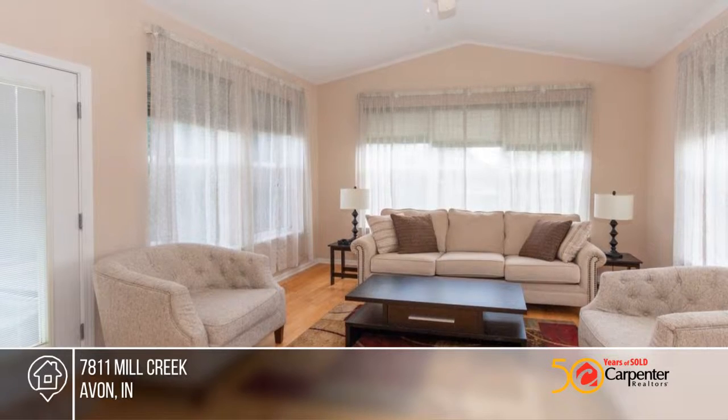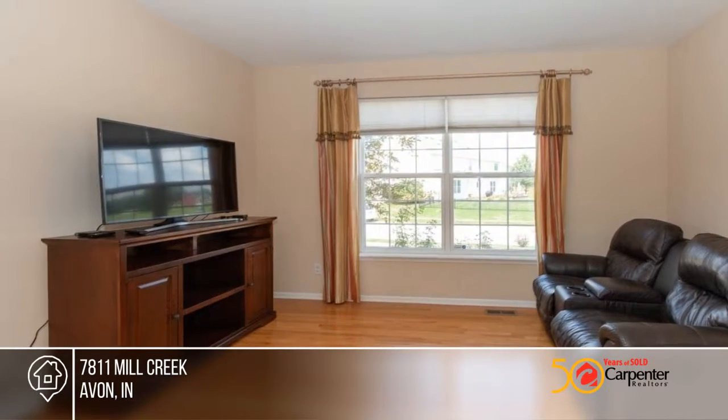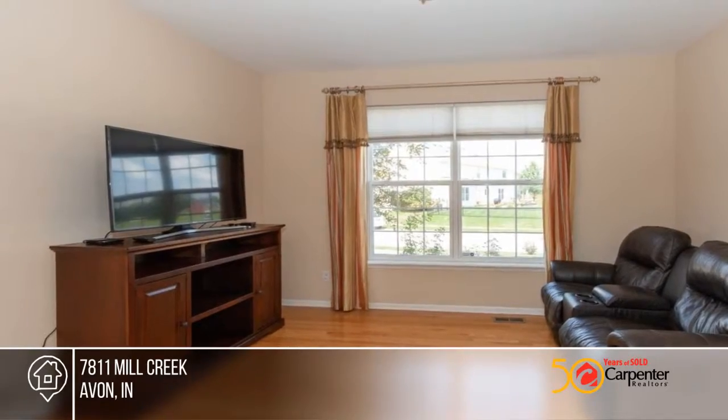This home is perfect for entertaining in the large open living spaces. There's a place for everyone, plus impressive room sizes and plenty of storage.